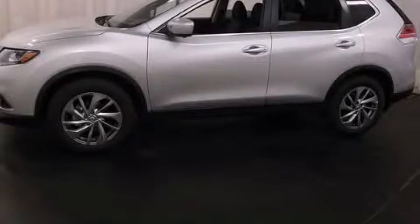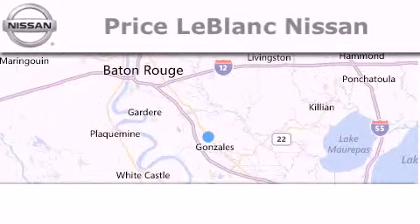Stop by today and test drive this automobile for yourself. Thank you for shopping at Price LeBlanc Nissan.